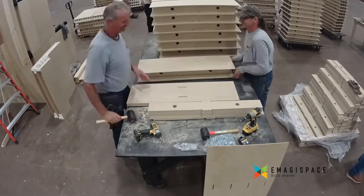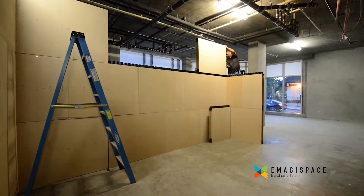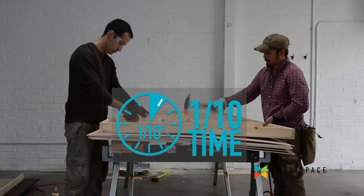Imagiblock speeds up build times, significantly reducing stage rental fees. Sets can now be created at half the cost and in one-tenth the time of the traditional build process.